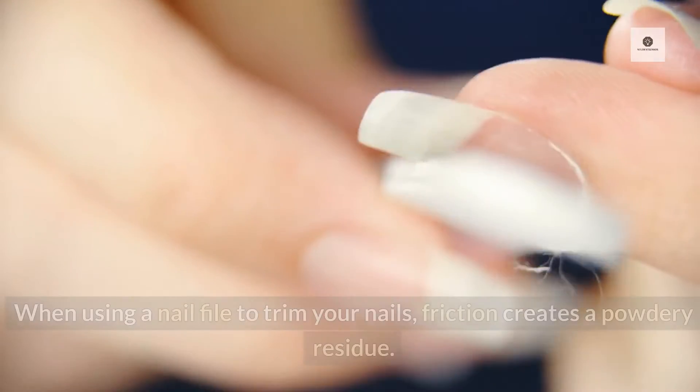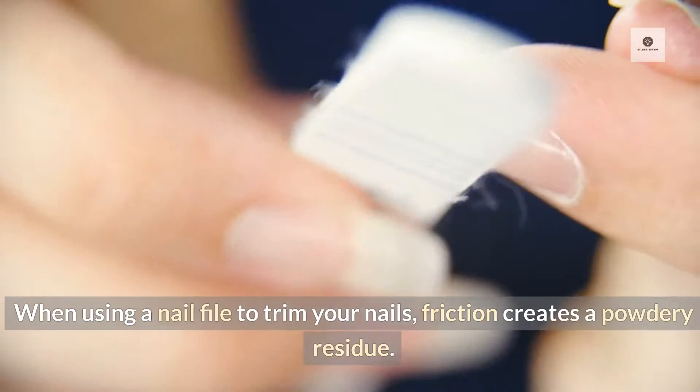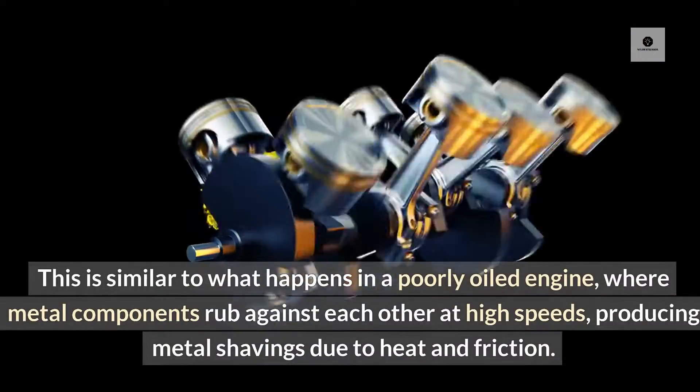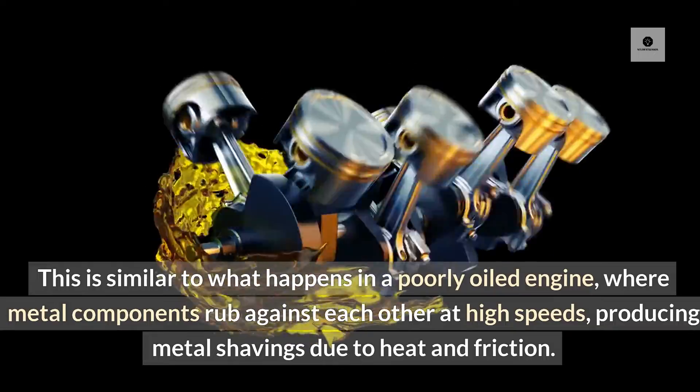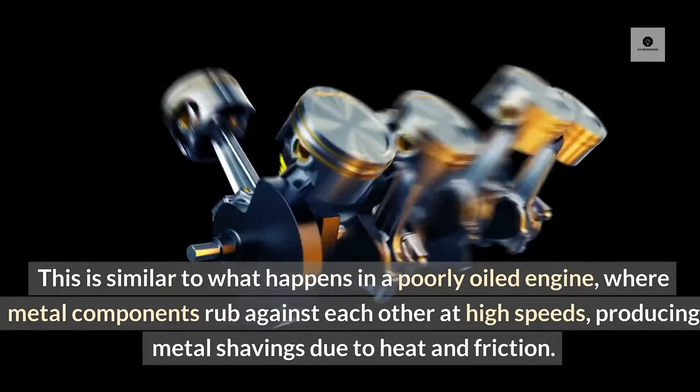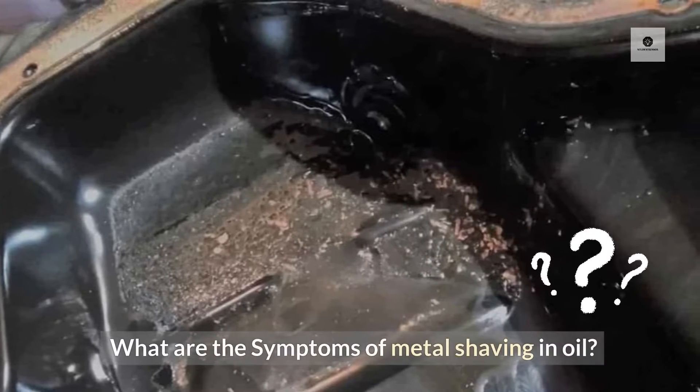What does metal shaving in oil mean? When using a nail file to trim your nails, friction creates a powdery residue. This is similar to what happens in a poorly oiled engine, where metal components rub against each other at high speeds, producing metal shavings due to heat and friction.